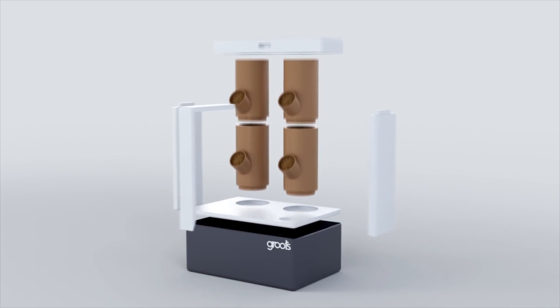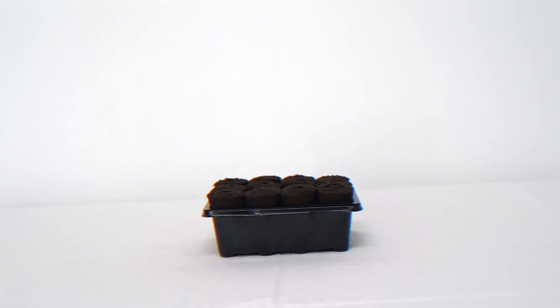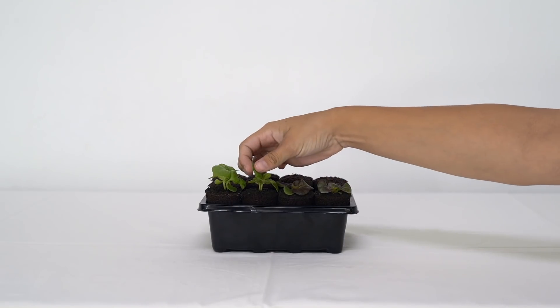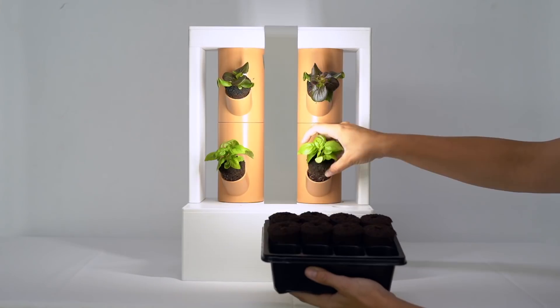Boombi's modular design is inspired by Groots Farms and allows you to grow what you need without taking up too much space. Wait for your plants to germinate and check them every few days. Now move them to Boombi.